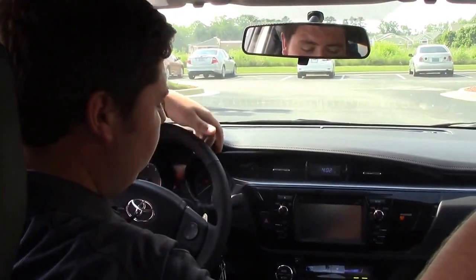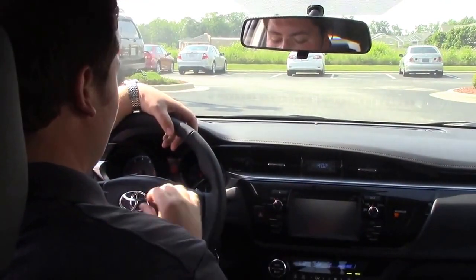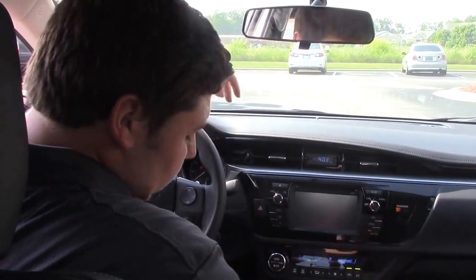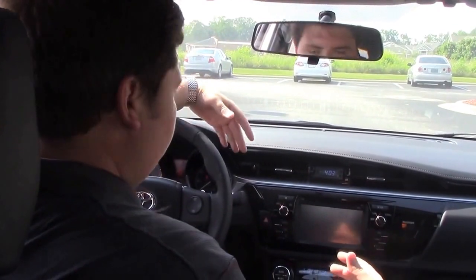As you can see, you got your leather cloth interior, your touchscreen display, Bluetooth technology, cruise control, and paddle shifters. You got a lot going on with this vehicle — you even got a sport mode for a little bit of extra power when you need it.